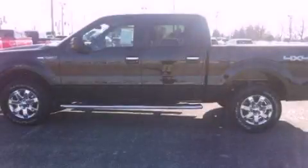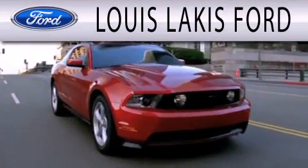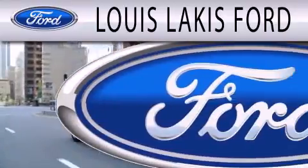Call now to find out how you can own this breathtaking vehicle. Lewis Lackis Ford is dedicated to doing everything possible to ensure that the experience you have selecting your next vehicle is as pleasant as possible.